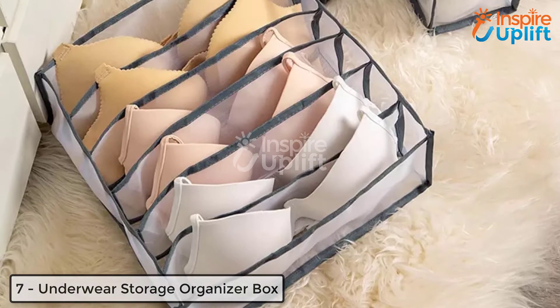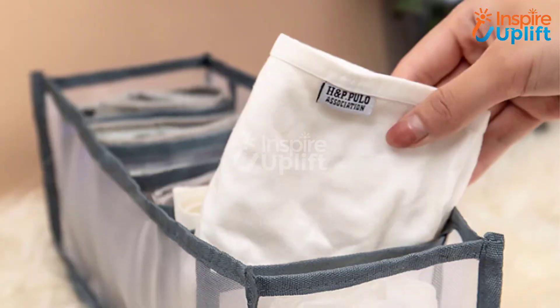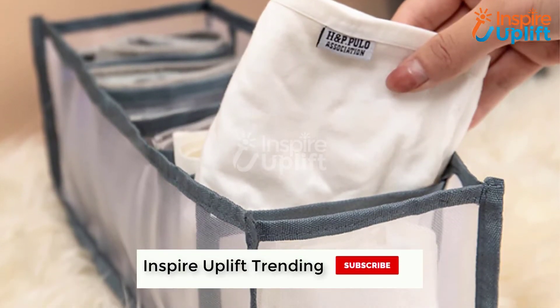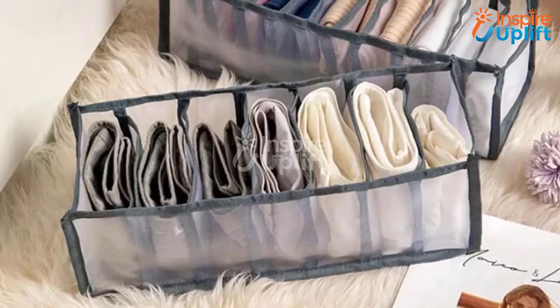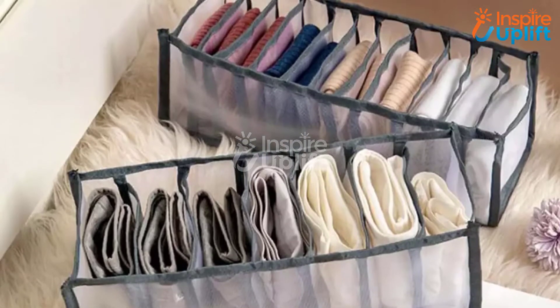At number 7 we have an underwear storage organizer box. Now you can store your undies and other essentials in an organized manner. Get this storage box in different sizes to keep your multiple items. For instance, you can find boxes with a different number of compartments to store your bras, undergarments, socks, camisoles, and boxers.